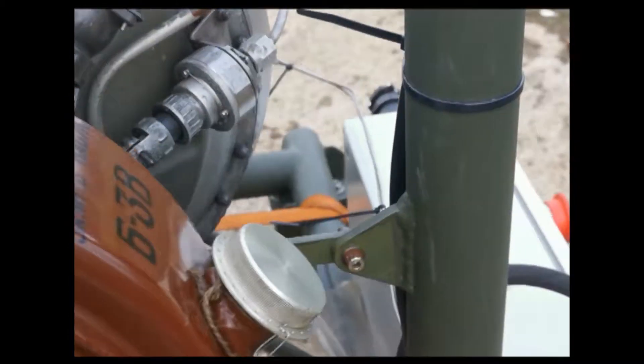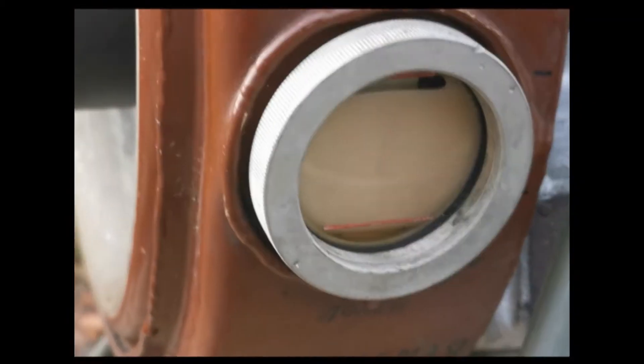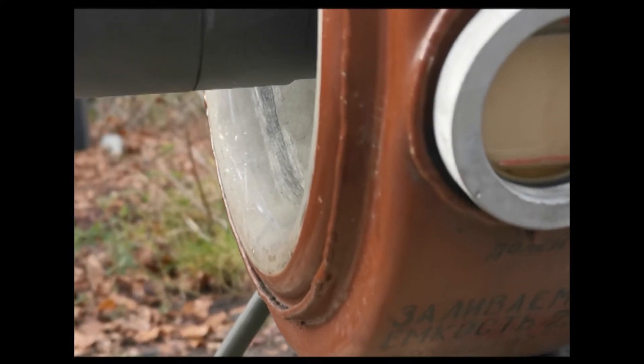Let's just have a look at the fuel level and the oil level. There's a bit of frothing going on in there — could be because we're a bit low on oil, not sure.